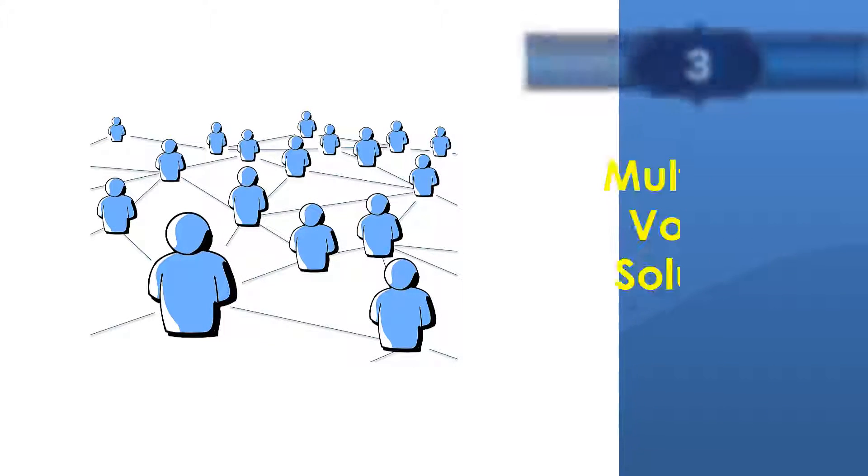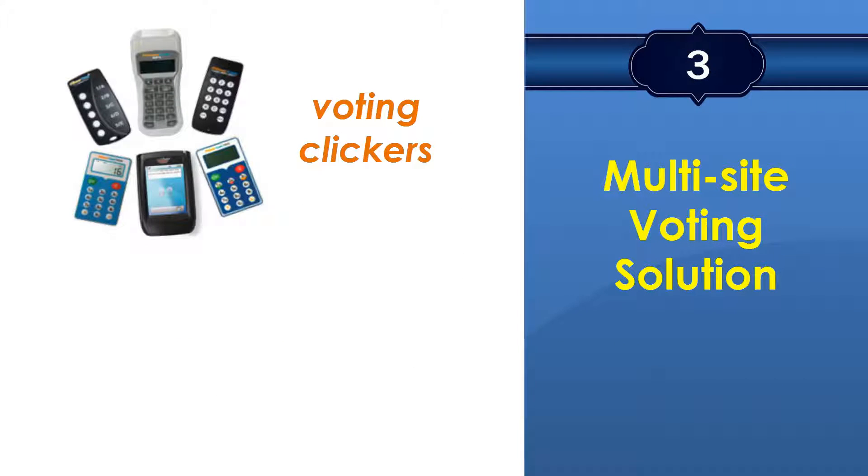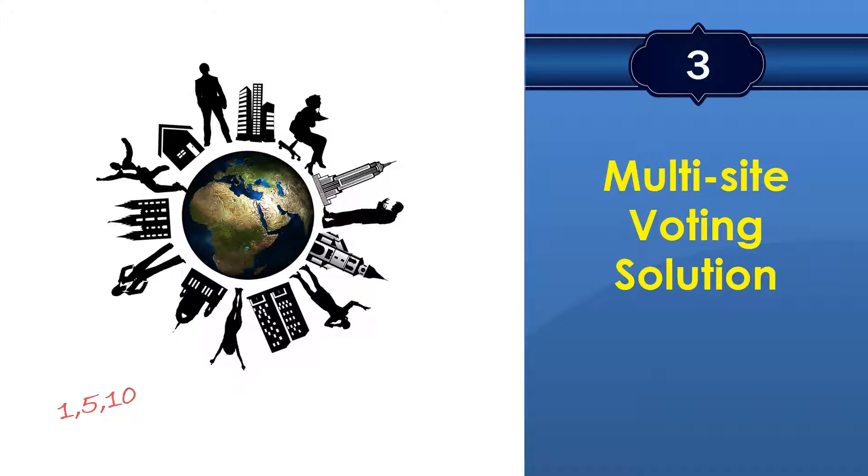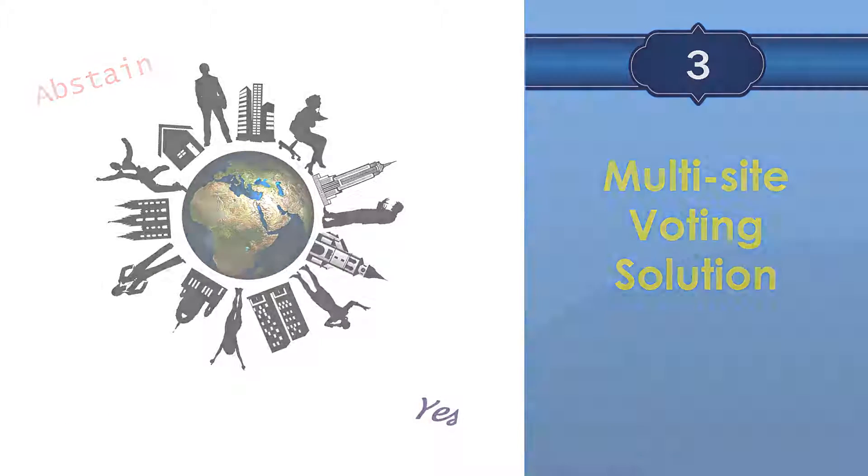PowerCom also provides multi-site solutions, either with conventional keypads or with a web-enabled voting application. No matter where your voters are, you can always use PowerCom to get the votes.